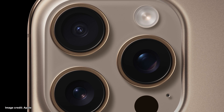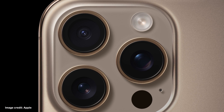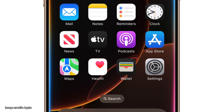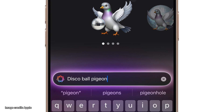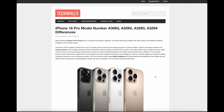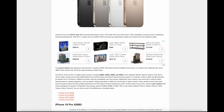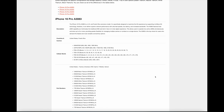The iPhone 16 Pro comes in multiple model numbers, including A3083, A3292, A3293, and A3294, which represent different regional variants of the phone. These model numbers are differentiated by the cellular bands and network frequencies they support. Each model number comes with a variety of part numbers that further distinguish specific configurations like storage capacity or color options.